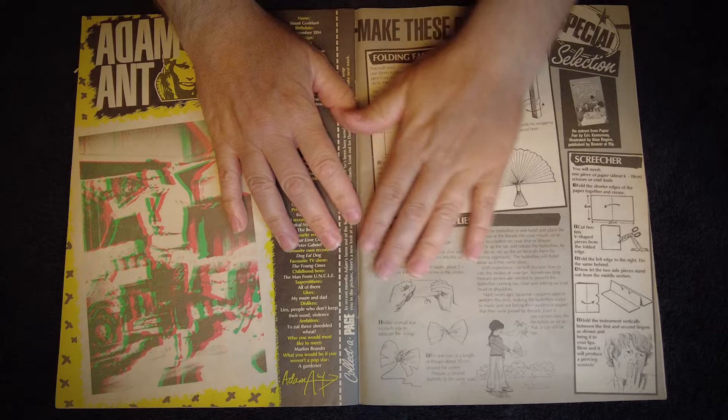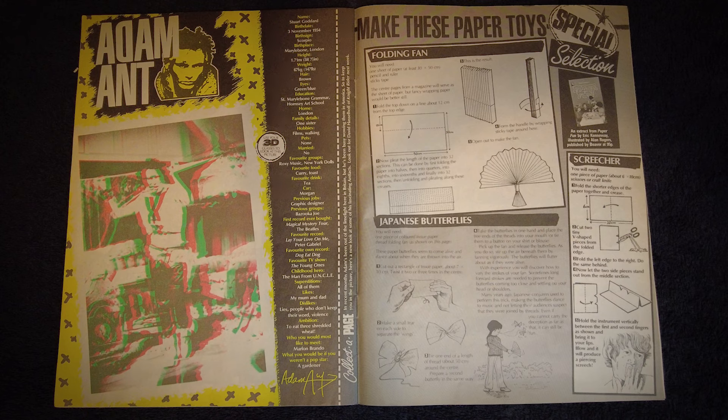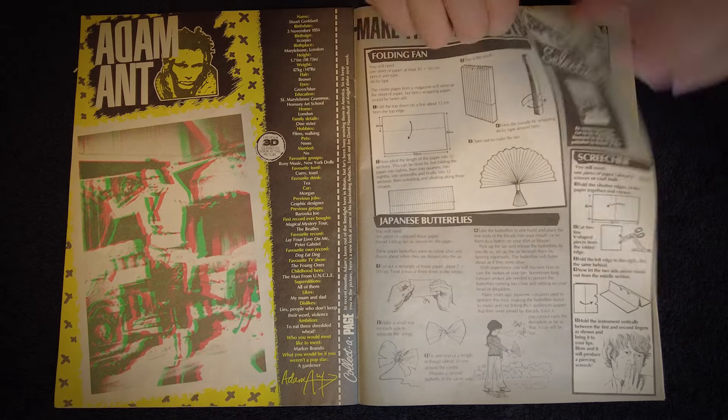Adam Ant graces the next page with a lovely big 3D image and an awesome list of facts about the man himself, including his real name, birthday, height, weight, etc. For fans of Adam and the Ants at the time this would have been a gold mine of information, considering the lack of internet access — everything we knew about anything back then was gleaned from books and magazines. On the right we have a selection of fun paper folding activities, which is also a bit of a promo for a book called Paper Fun from Beaver Publishing, as the activities were extracted from that book.